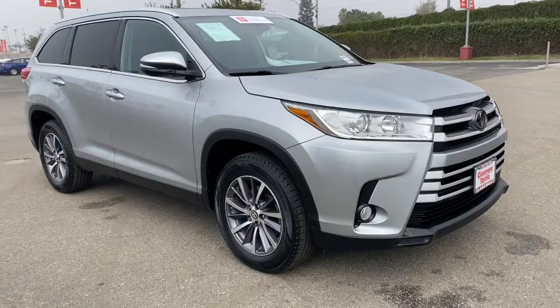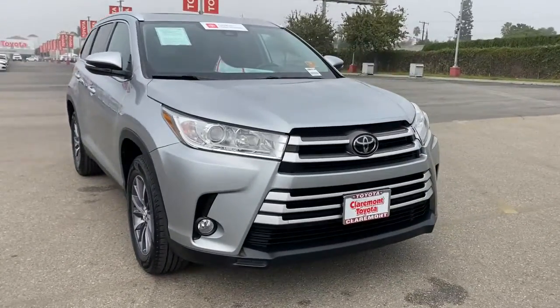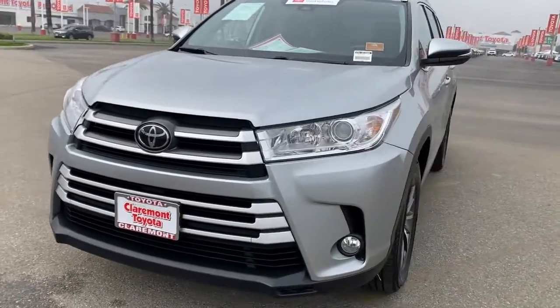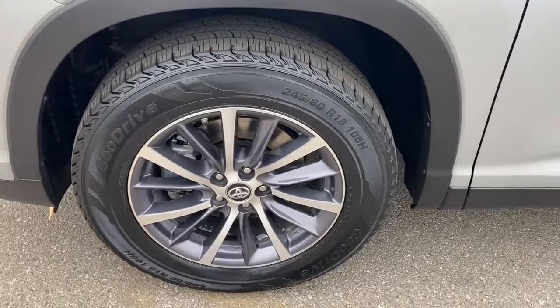The following are some of this vehicle's highlighted options: sun and moonroof, navigation system, keyless entry, power liftgate, fog lamps, satellite radio, backup camera, heated mirrors, power passenger seat, and keyless start.